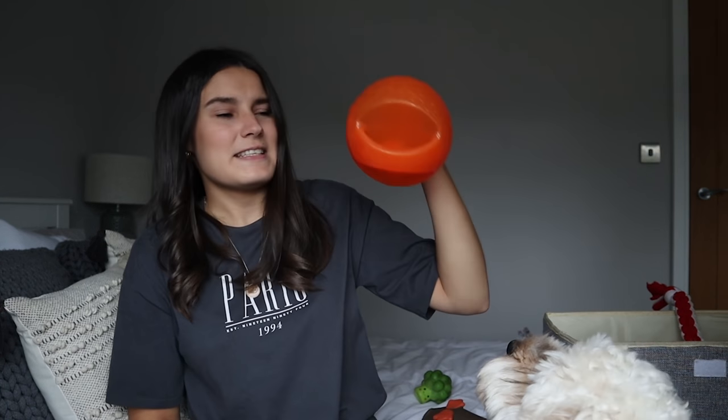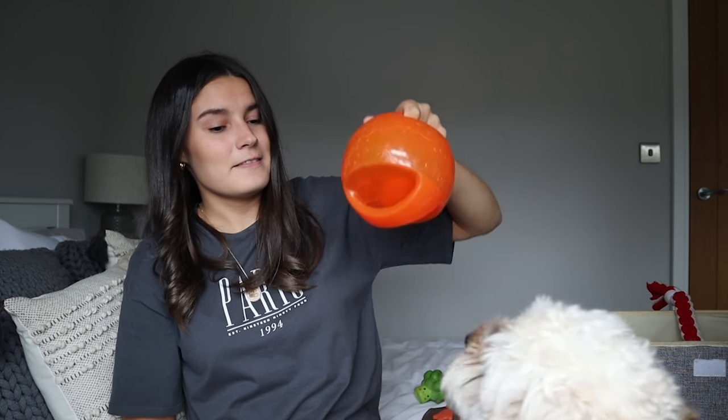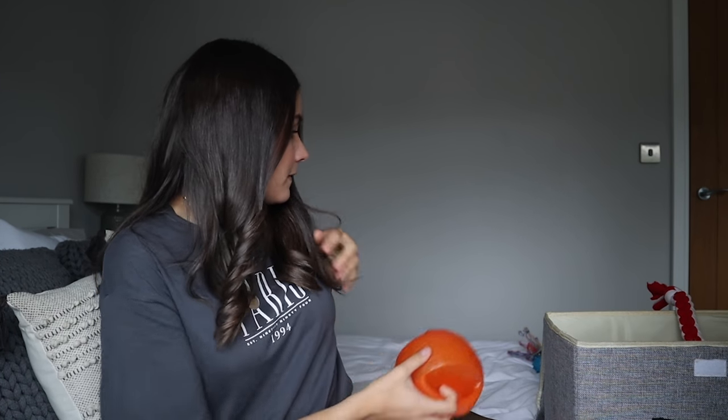Last but not least — also mentioned in last week's video — is this Kong Jumbler. It's very high quality. She's been trying to get the ball out of it and there are no marks on it from where she's been digging at it. She likes playing tug of war with it using the handles, and she'll also grab hold of it and shake it around and chuck it herself. Definitely worth the money.